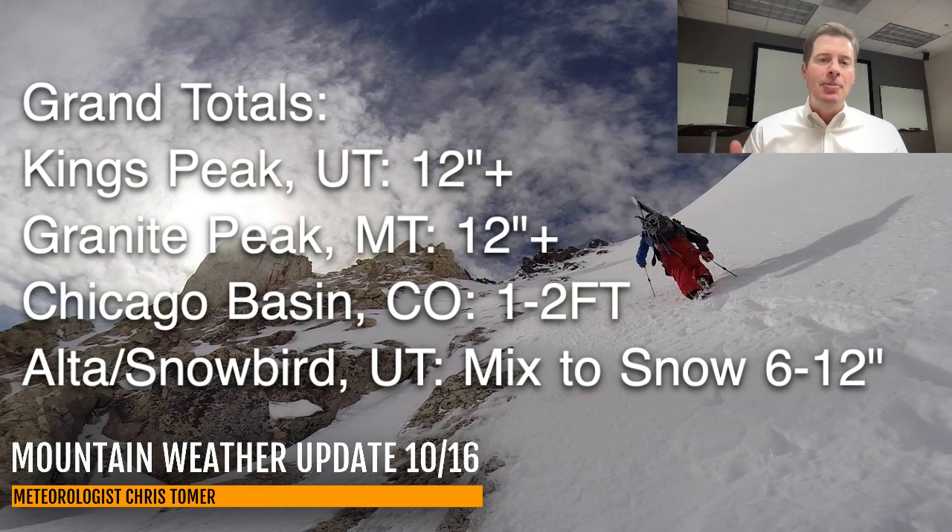Right now my updated grand totals as of this morning for the entirety of the storm: Kings Peak still looking at a foot or more; Granite Peak, Montana, a foot or more; Chicago Basin, one to two feet — I've taken the plus off, so I think it's going to be somewhere in that one-to-two-foot range for southwest Colorado in the San Juans. The trickiest part is going to be the Wasatch. Does Little Cottonwood change over to snow even faster? If it does, totals go up. Right now I'm thinking a range of maybe 6 to 12 inches up at Alta and Snowbird mid-mountain. If you're higher up, you're going to get more snow.